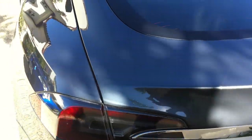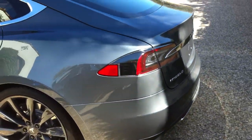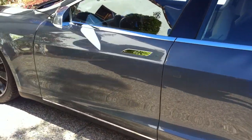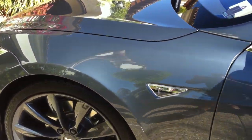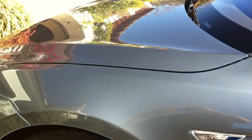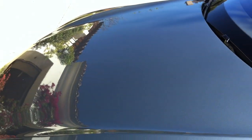Just a joy to work with. Great paint correction, professional — I think you'll agree with me, you'll really enjoy working with this paint. It's gorgeous. Alright guys, check out more videos at EliteFinishDetailing.com. Thanks guys.